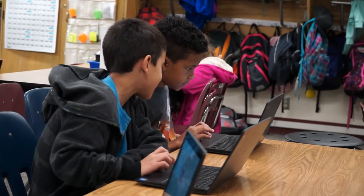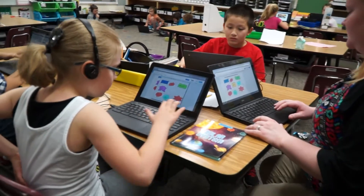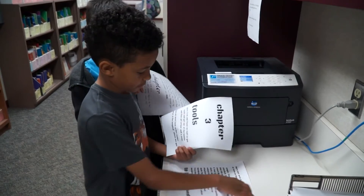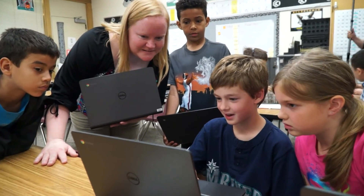Definitely being able to integrate technology has been amazing. And these kids — it comes so natural to them. These kids are brave. They're willing to try out anything, and they just go with it.